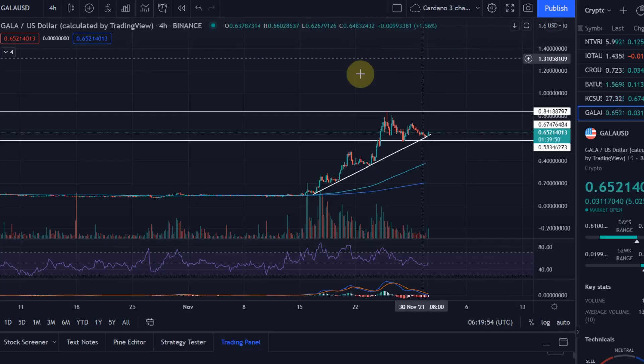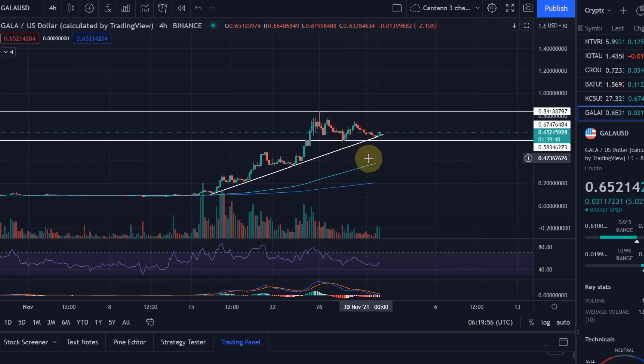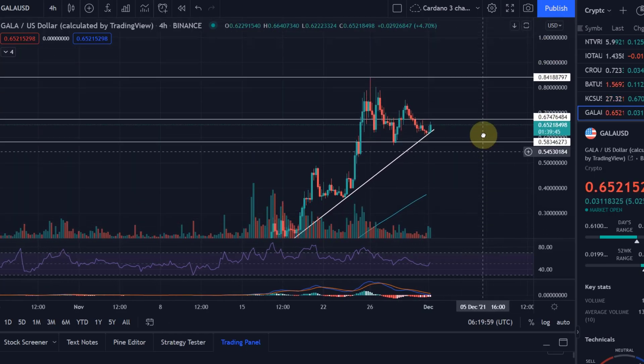Hello and welcome to another update video about Gala, a gaming cryptocurrency project, and we carry out a technical analysis on that one.